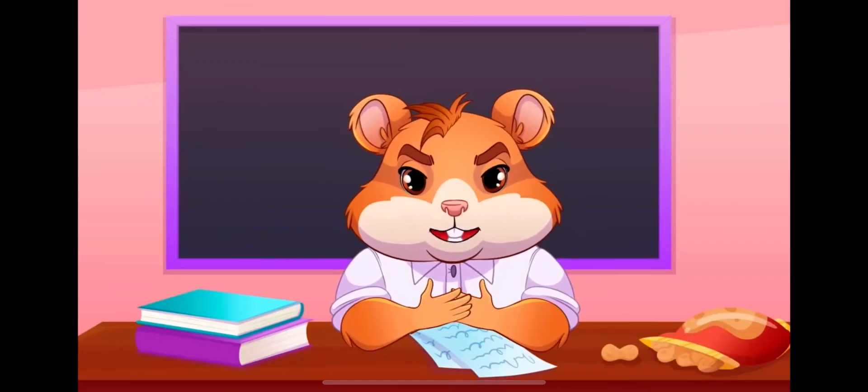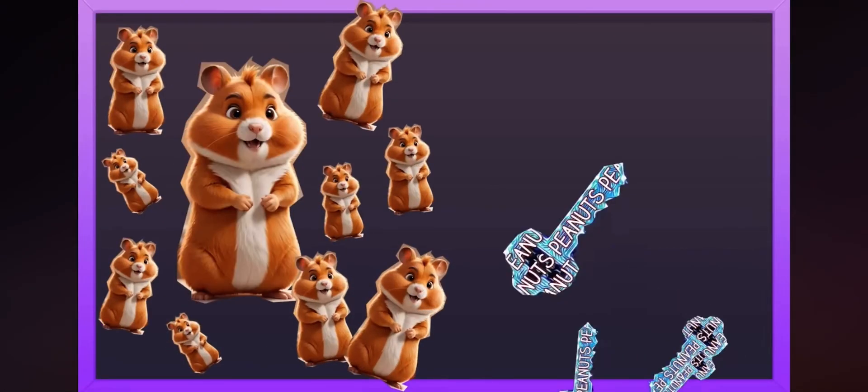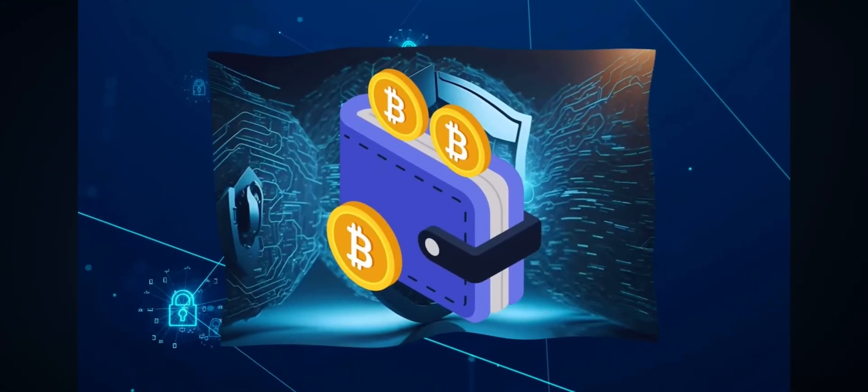Your seed phrase should be in the form of words you come up with yourself — any word — and millions of hamsters have been protecting their crypto with those words. Today we will be talking about security of your digital assets through crypto wallets.